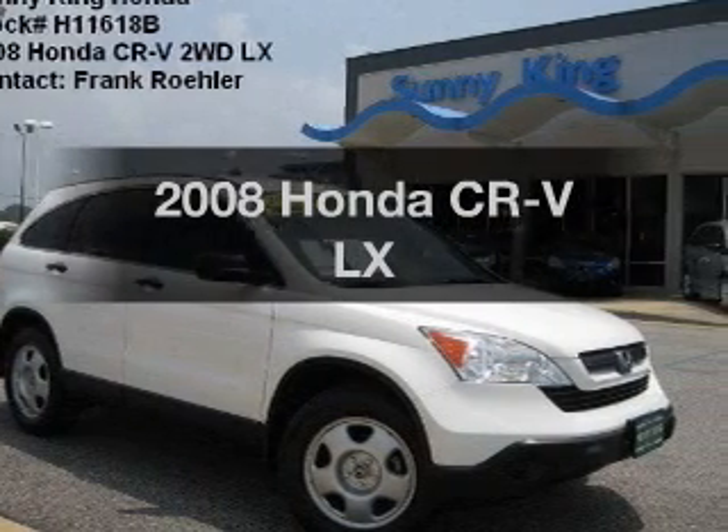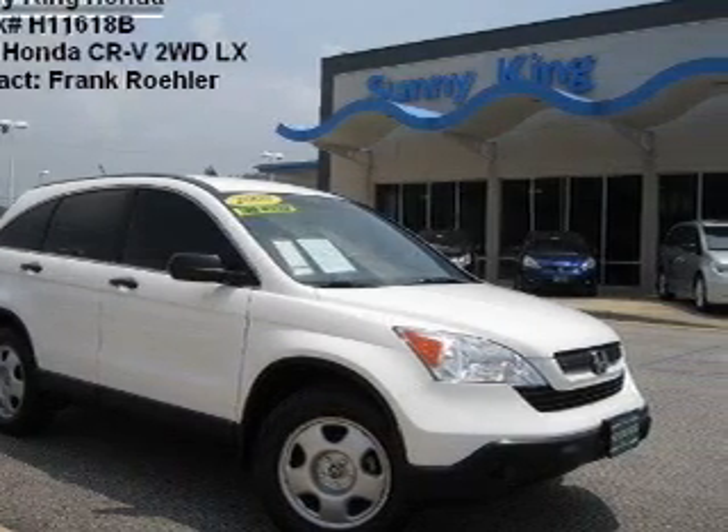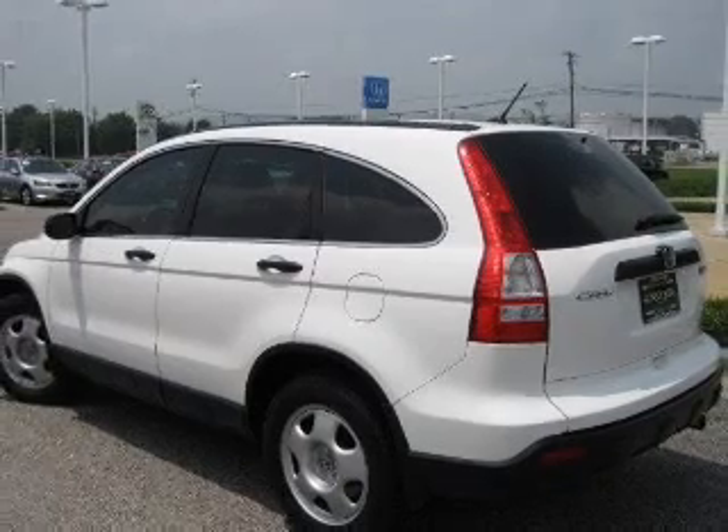Get noticed in this 2008 Honda CR-V. Travel the roads in style and comfort in this great vehicle.